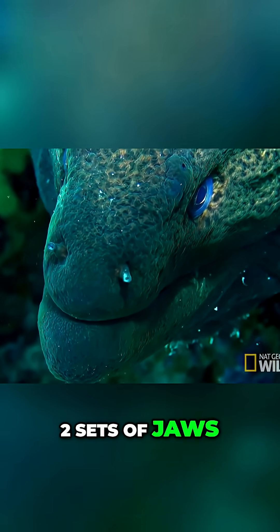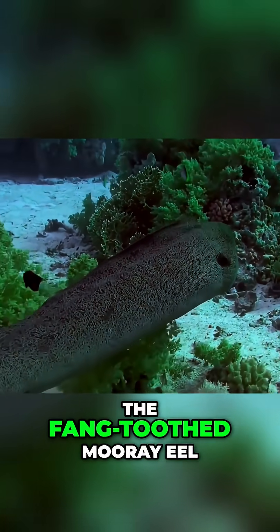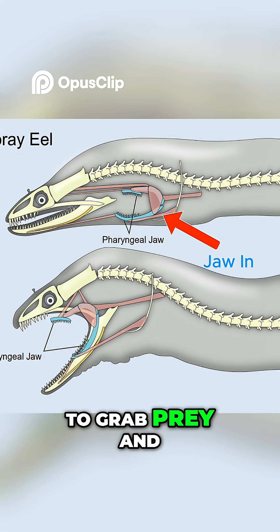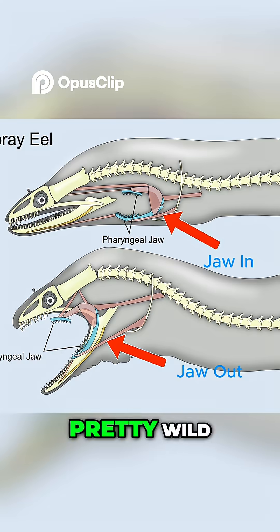Imagine a fish with not just one, but two sets of jaws. The fang-toothed moray eel has a second set of jaws inside its throat that shoots forward to grab prey and pull it down its throat. Pretty wild, right?